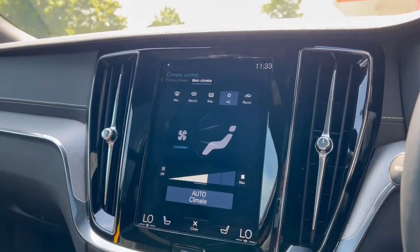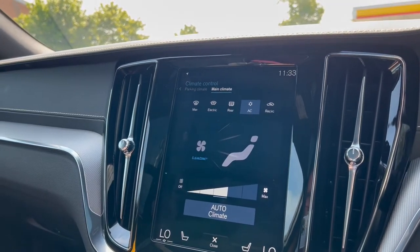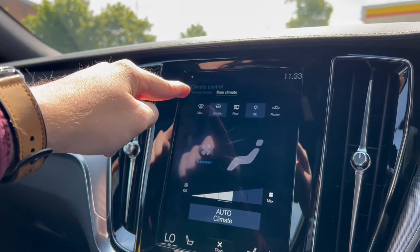The infotainment screen is a good size — nice and prominent, nice and clear — so it's easy to see and easy to navigate, especially whilst driving.